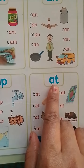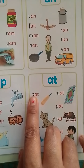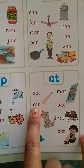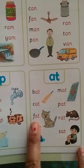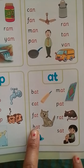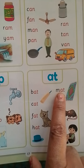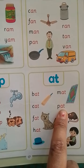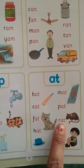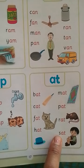Next, A-T words. A-T means AT. The first sound is: B-AT-Bat, K-AT-Cat, F-AT-Fat, H-AT-Hat, M-AT-Mat, P-AT-Pat, R-AT-Rat, S-AT-Sat. So these are the phonic sounds.